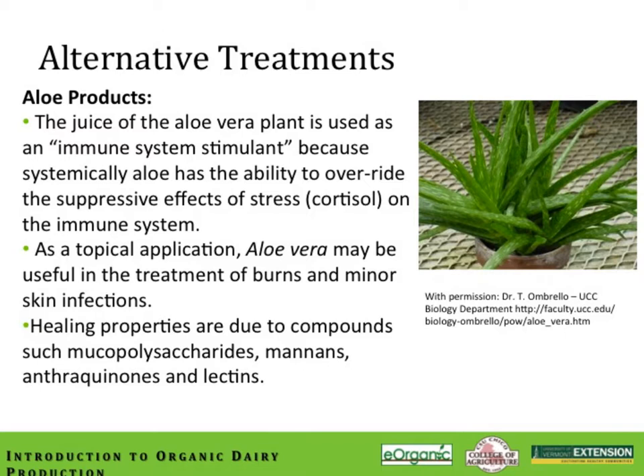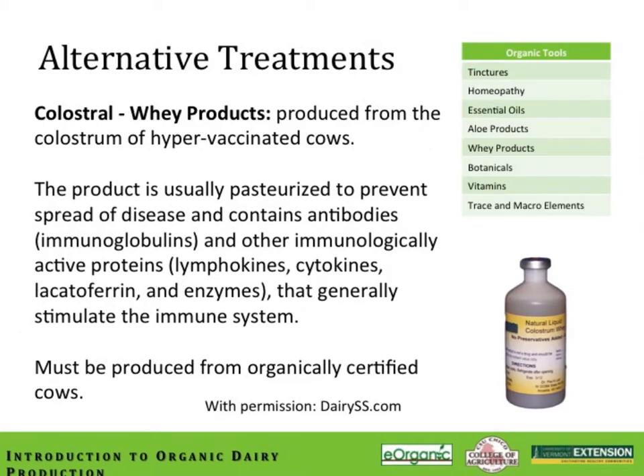As a topical application, aloe vera is very useful for burns and minor skin infections. The healing properties are due to compounds such as mucopolysaccharides, mannins, anthroquinones, and lectins found within the juice. Colostral whey products produced from colostrum from hyper-vaccinated cows are another immune-stimulating product that can be used in the face of an infection. These products contain antibodies or immunoglobulins and immunologically active proteins like lymphokines, cytokines, lactoferrin, and enzymes. They must be produced from an organically certified cow if used in an organic dairy herd.